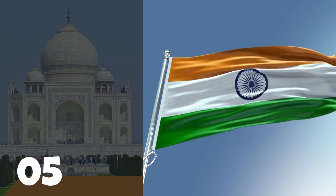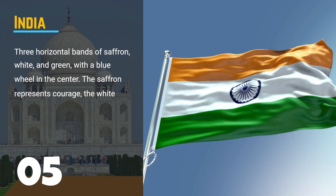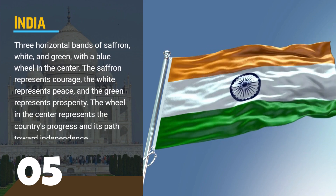Number 5, the flag of India. This flag features three horizontal bands of saffron, white, and green, with a blue wheel in the center.